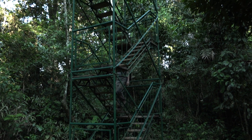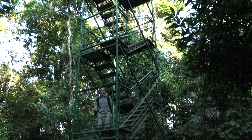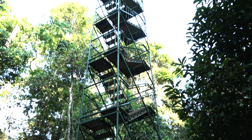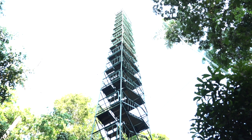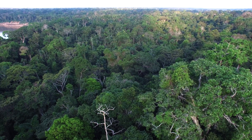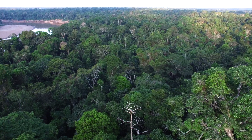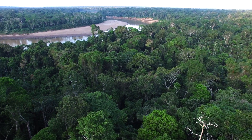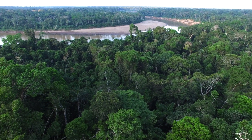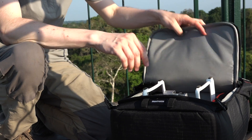Macaws are secondary cavity nesters, which means they occupy big hollows in large emergent canopy trees. Right now we are in a 40-meter-high canopy tower at the Tambopata river, which is just the canopy level of the forest. The trees are usually between 30, 40, 50 meters high — this tower is about 40. So we are going to try a drone to locate a new nest around here.